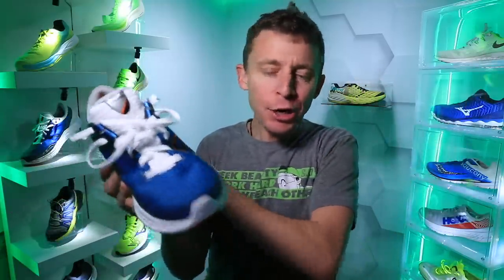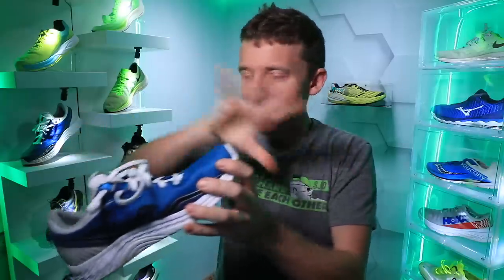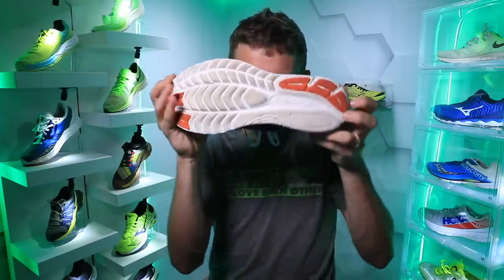Moving on to the midsole — I'd put it in the simplified category. Nothing crazy going on, which is why it has that dancing action during the twist test. It's an EVA foam midsole — the actual material they call EVA Plus. Four millimeter drop through the midsole. It's a simple EVA midsole, nothing crazy to write home about.